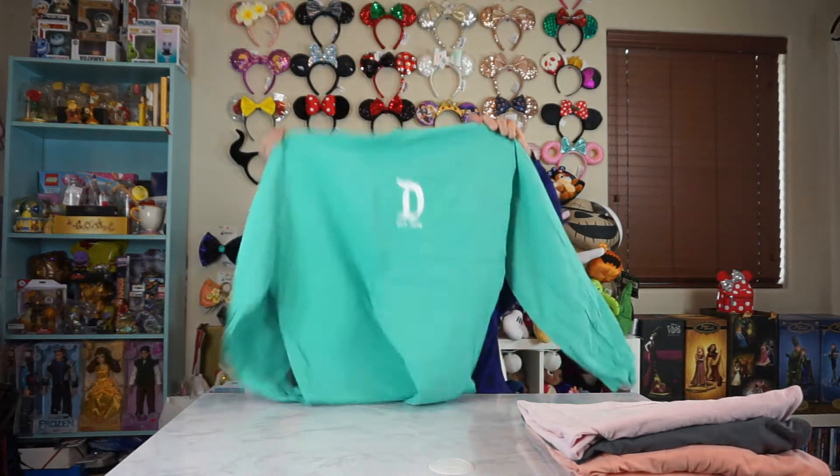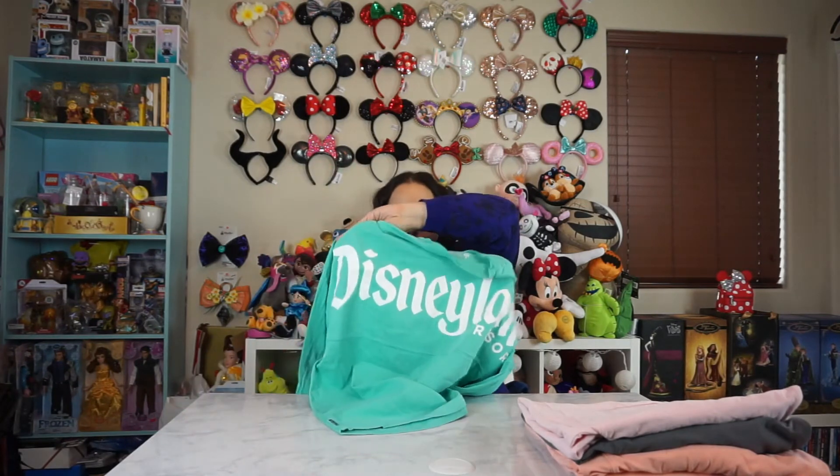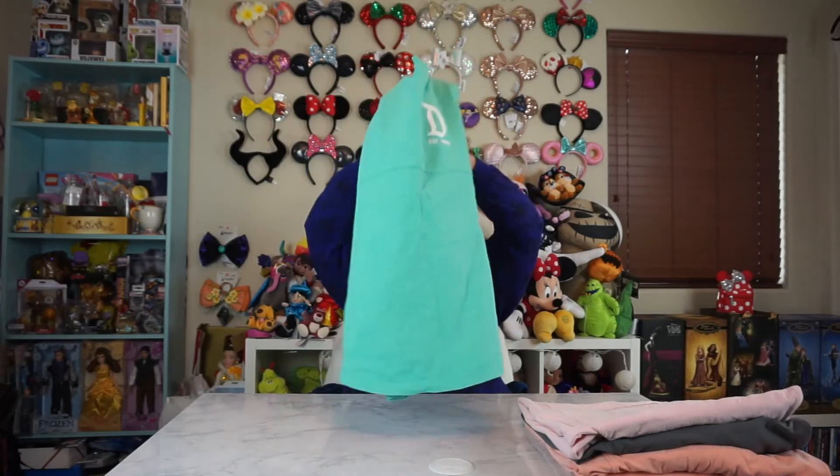This next one was also a part of like that first one I shared. It's just kind of like a Tiffany-ish, greenish, bluish color. And it just says Disneyland in the back. Wasn't part of any special collection or anything like that. But it is super cute.